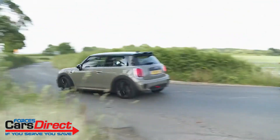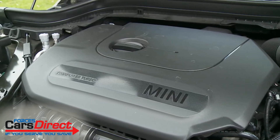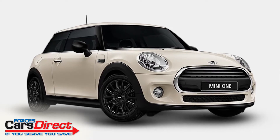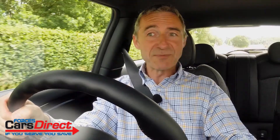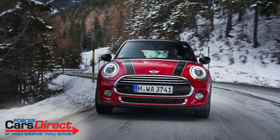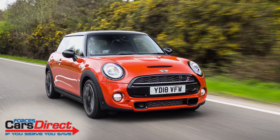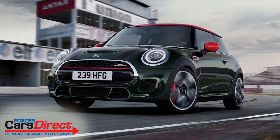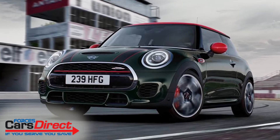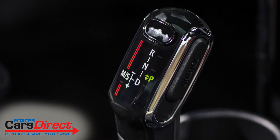Mechanical changes to this facelifted version are few. The 1.5-litre 3-cylinder petrol unit, now used in the base 102 HP Mini 1 as well as in this 136 HP Cooper model, has received a few efficiency tweaks. The diesel range has been slimmed down to a single 116 HP 1.5-litre 3-cylinder variant in the Cooper D. The 2-litre 4-cylinder petrol engine used for the top 192 HP Cooper S and 231 HP John Cooper Works hot hatch variants has been comprehensively refettled. Plus, the optional Steptronic dual-clutch automatic transmission now has seven speeds.